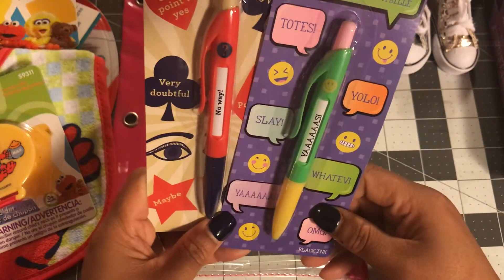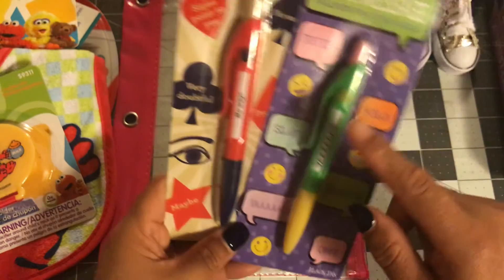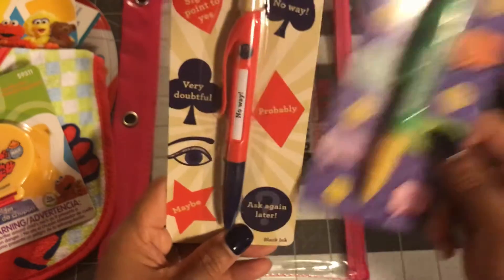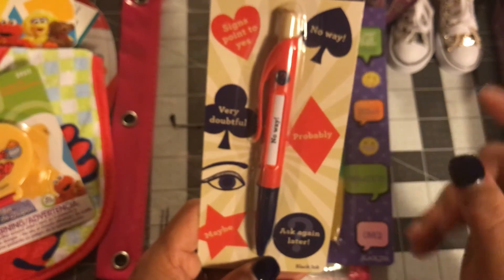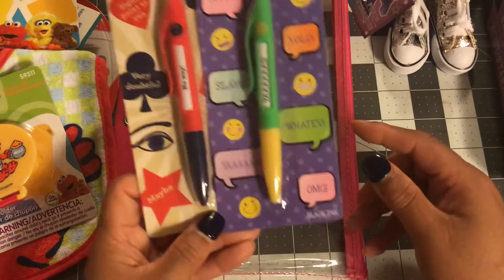And then I got my niece for school these pens. I just thought she would like them. This one says text message, and when you click the pen it says different stuff like notes and OMG. And this one says fortune teller — when you click it, it says things like 'ask again.' I just thought that was cute and she might like those. So I got that for her.